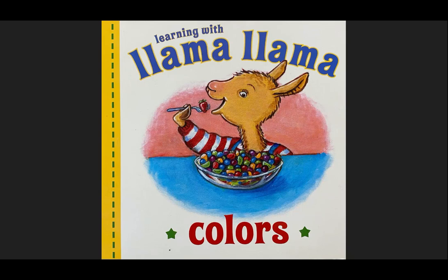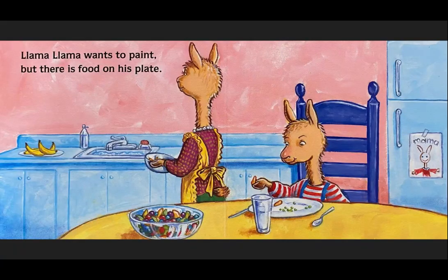Learning with Llama Llama. Colors. Llama Llama wants to paint, but there is food on his plate.